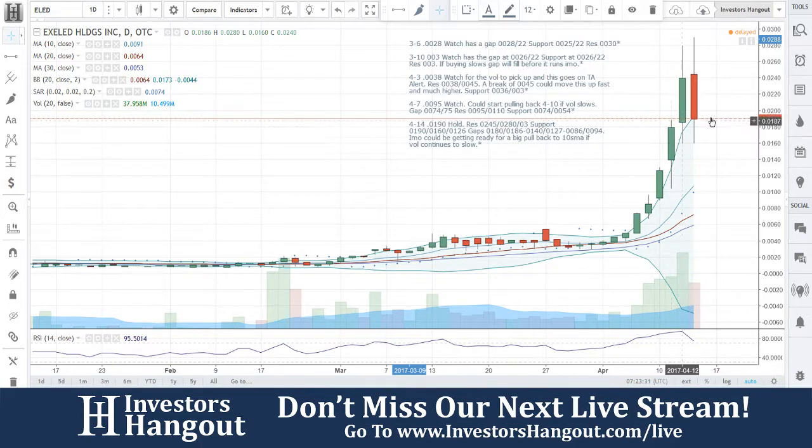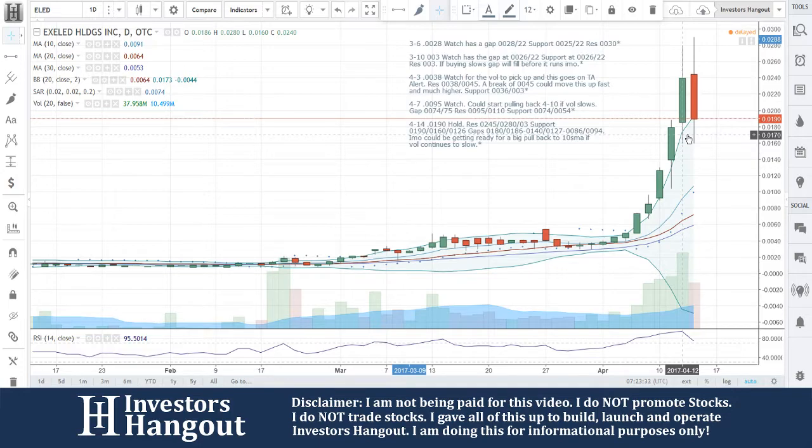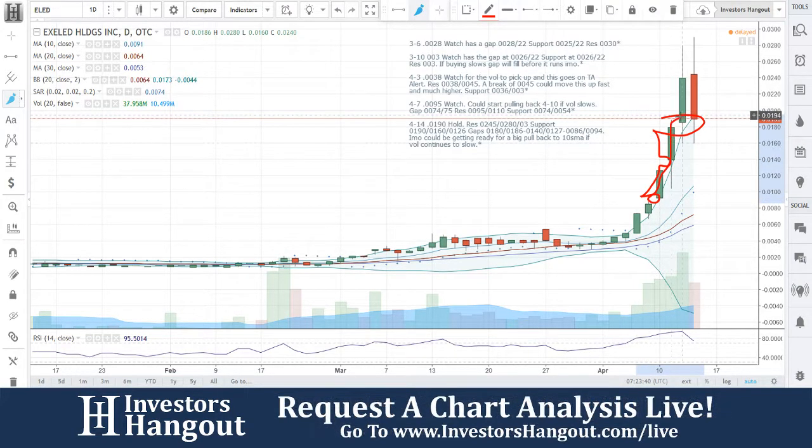Now you're like, what's up with all them gaps? Go check out our video, Penny Stock Gap Ups — Don't Do This. You'll understand what these gaps are. There's a gap here, a gap here, and a gap here. When you see that many gaps, this thing is going to pull back down to this 10-day simple moving average here within the next few days.